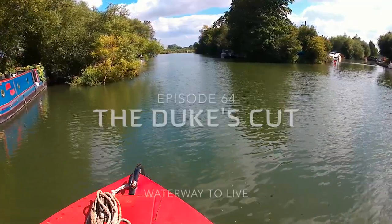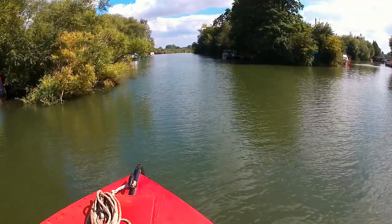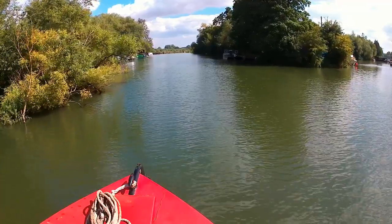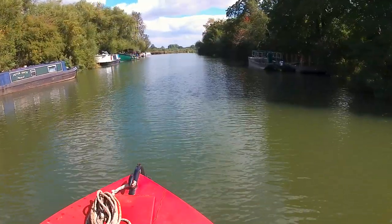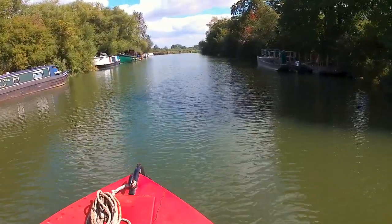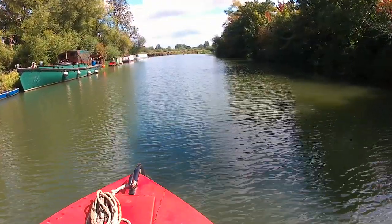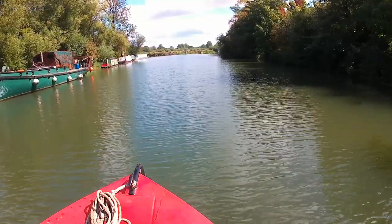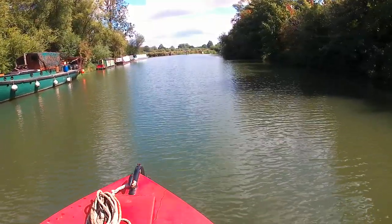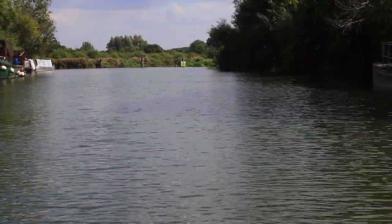Still on the Thames, to the right of the island is King's Lock, to the left it takes us to the Weir and the Wolvercote Mill Stream, a backwater of the river. From there we'll access Duke's Cut, we'll come across some speeding numpties and probably the worst lock on the entire UK network. But it's another glorious summer's day, so stay with us for the cruise.